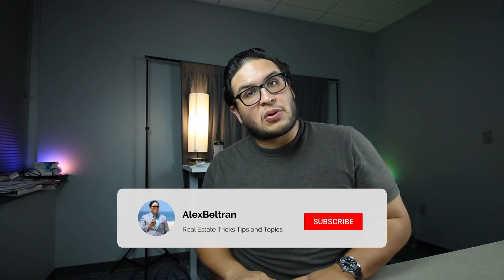Welcome back, everybody. Such a pleasure to be back. My name is Alex Beltran, and I talk about real estate tricks, tips, and topics. So if you want the latest on everything real estate related, hit that subscribe button.